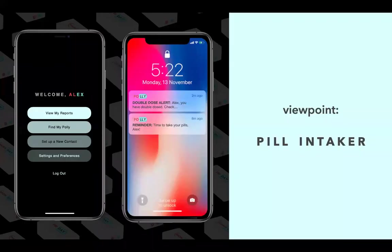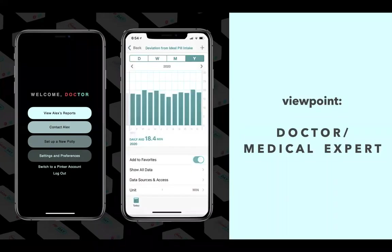Unlike other products, Polly operates on a multi-user perspective, specifically that of the patient and the doctor. The patient, nicknamed the pill intaker, is able to track their reports, set up emergency contacts, and receive reminder as well as double-dose alerts. The doctor, on the other hand, can easily contact their patients, access the patient's medical intake history, ensure complete transparency, and an accurate medical history.